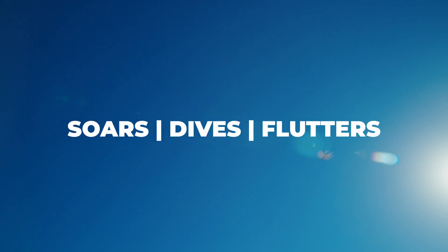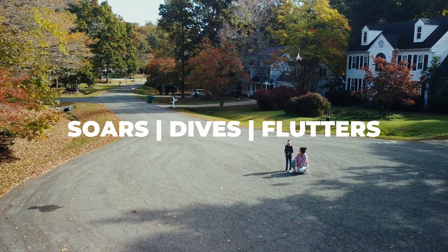XFly is a remote-controlled, biomimetic flying creature. It soars, dives, and flutters just like real birds and insects.